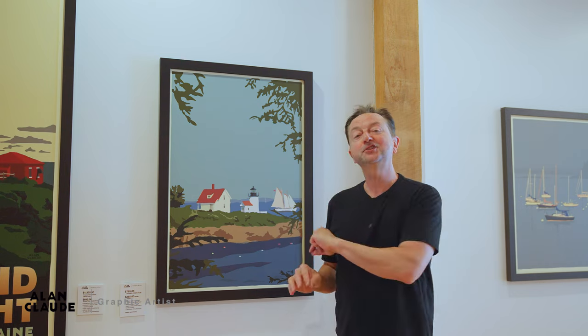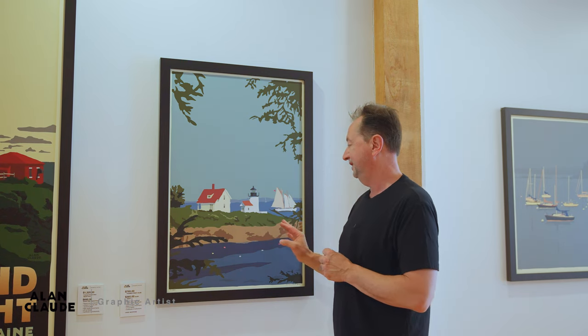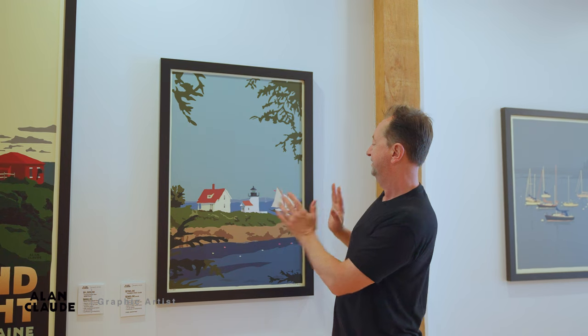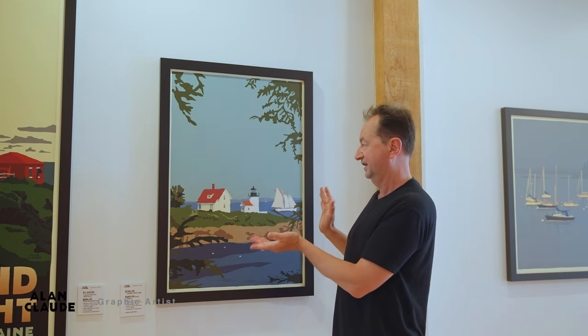Curtis Island Light. I call this one Camden Light because it's in Camden, Maine — the prettiest village in Maine, they say, but it really is a beautiful spot in mid-coast Maine. I think I was doing the Windjammer Festival during that time of year, and I drove through this, just around these houses, and in a driveway there was this perfect shot, I thought, of Camden Lighthouse — Curtis Island Light.